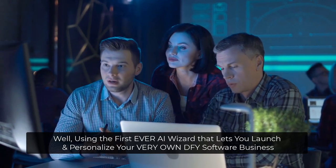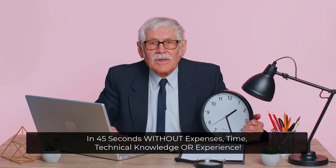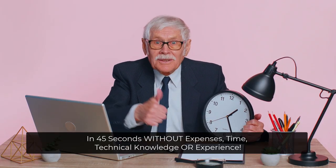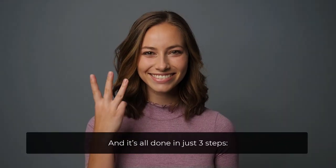Using the first ever AI wizard that lets you launch and personalize your very own done-for-you software business in 45 seconds — without expenses, time, technical knowledge, or experience. And it's all done in just three steps.